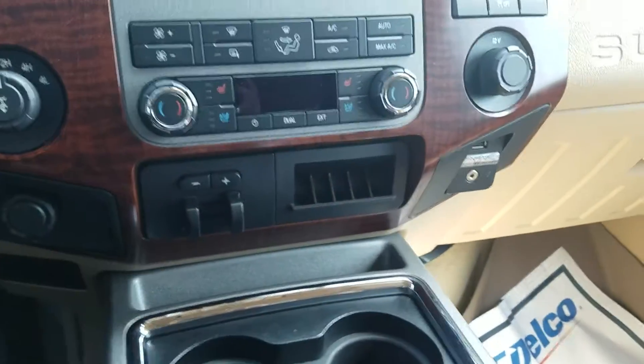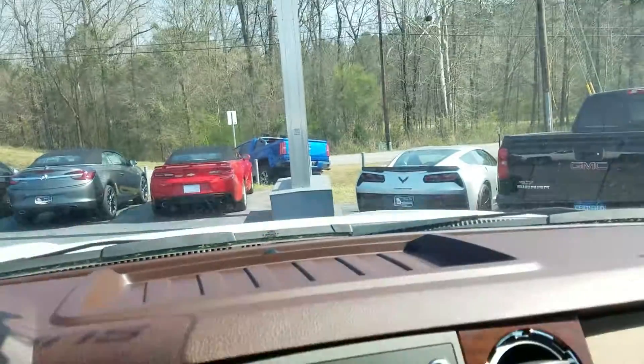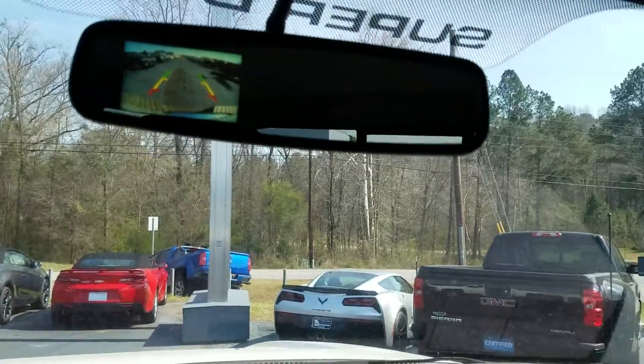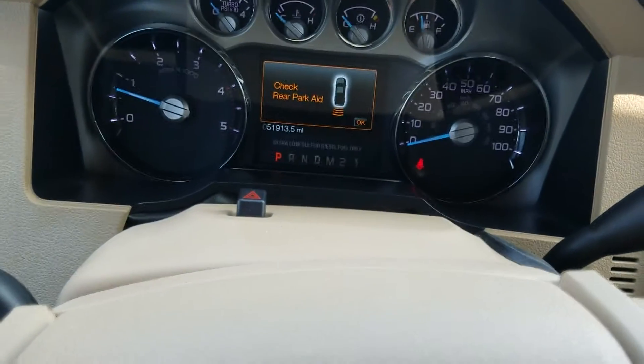Dual zone AC, your trailer brake controller right there. It does also feature your backup camera right there, and a beautiful sunroof. As we speak, just over 51,000 miles on the vehicle.